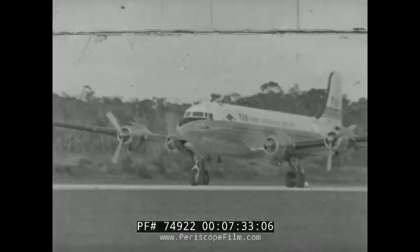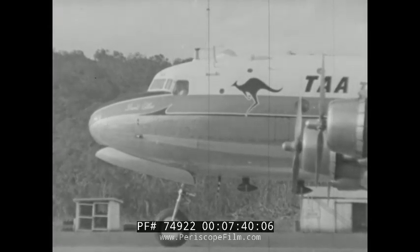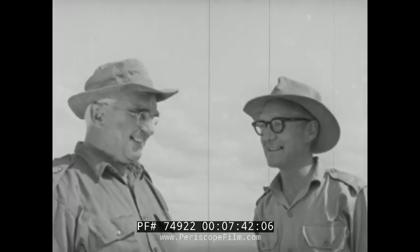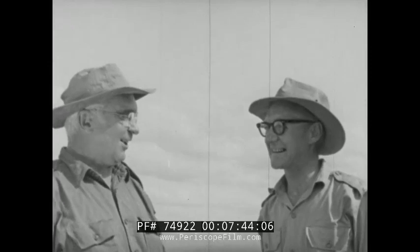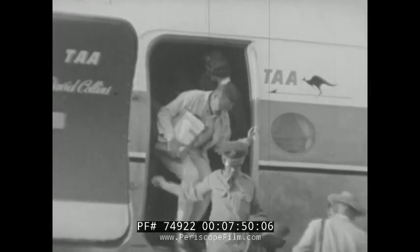After four days, the explosives are in place. It is D-Day minus two. Everything has gone smoothly to timetable. The climax of the experiment is imminent. Indicative of worldwide interest is the fact that special observers fly in representing Great Britain, the United States, Canada and New Zealand.